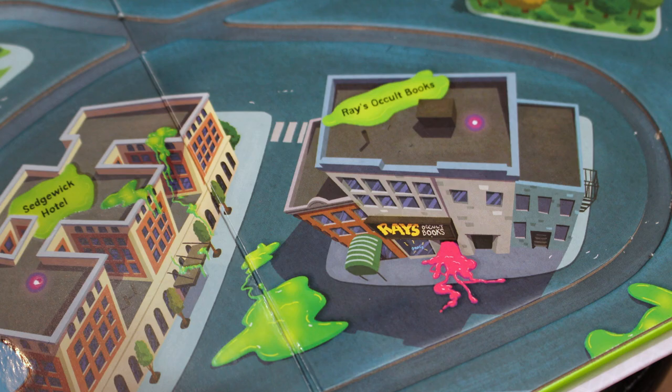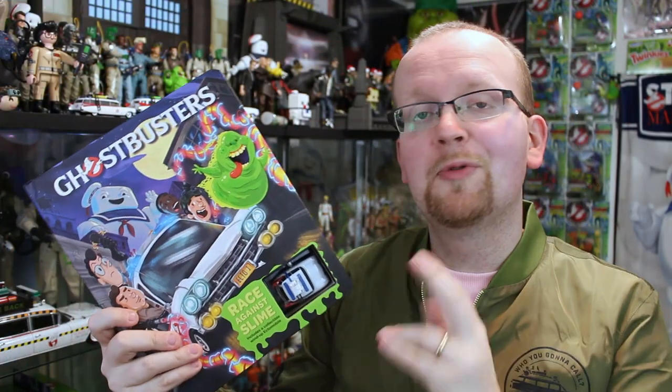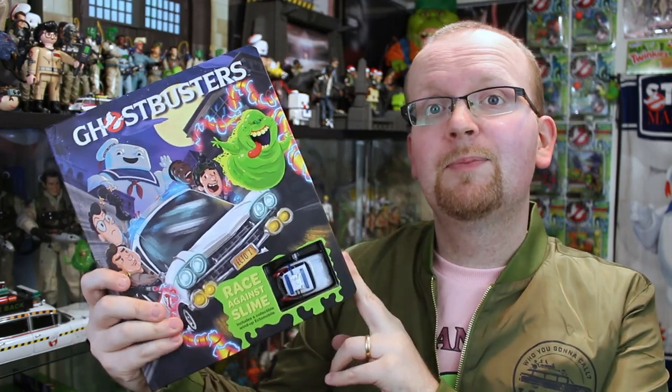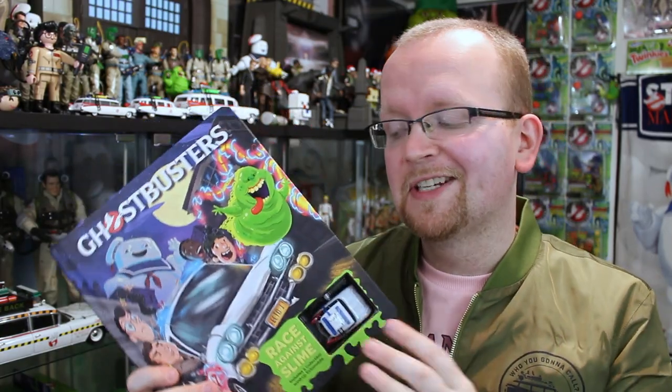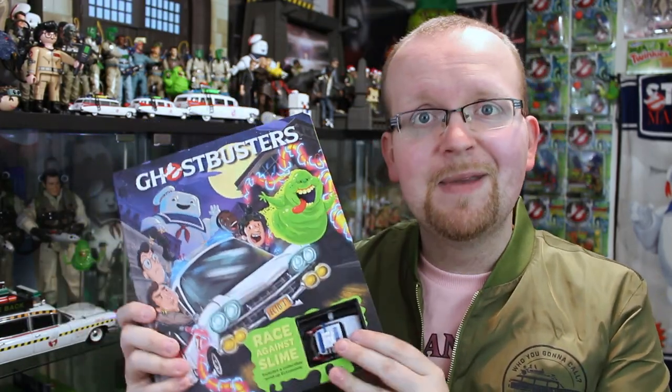Once again guys, the team at Insight Editions continues to show their love and knowledge of the Ghostbusters franchise. If you'd like to pick up this book right now, we've got a link right down below in the description for you — click it and buy it today. No matter what your age is, I know you will not be disappointed. Be sure to subscribe to Ghostbusters News right here on YouTube, and I will see you right back here next time as our Ghostbusters News Halloween Countdown 2019 continues.